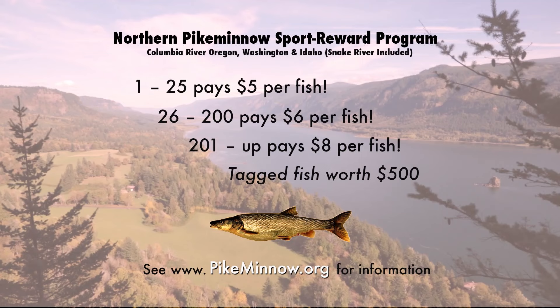For rules, regulations, fishing advice and instructions, and locations of check-in stations, visit pikeminnow.org.